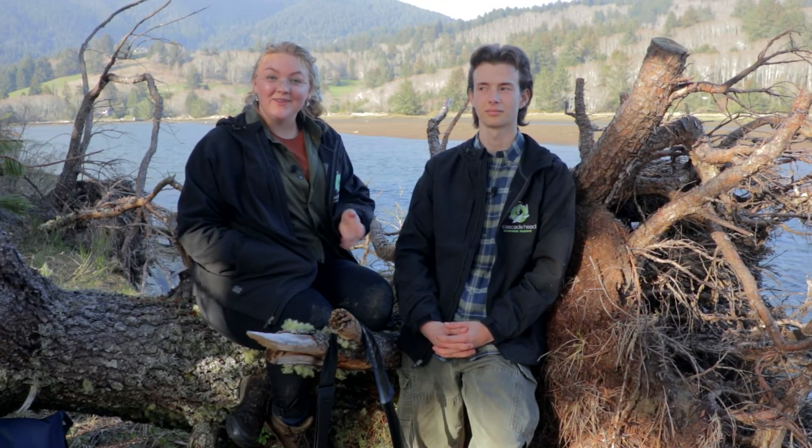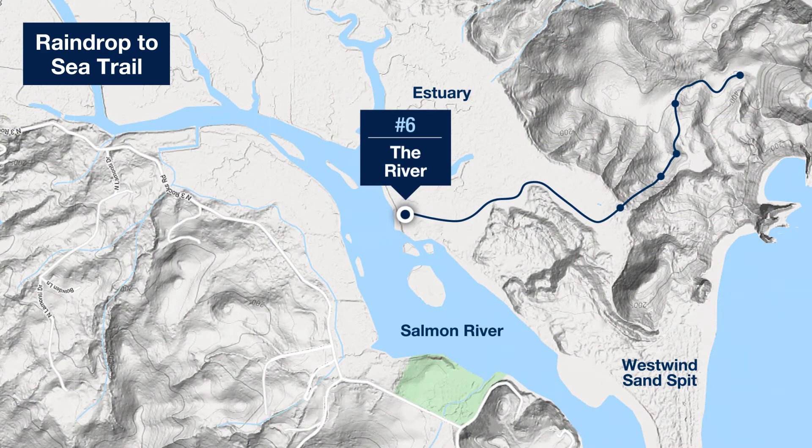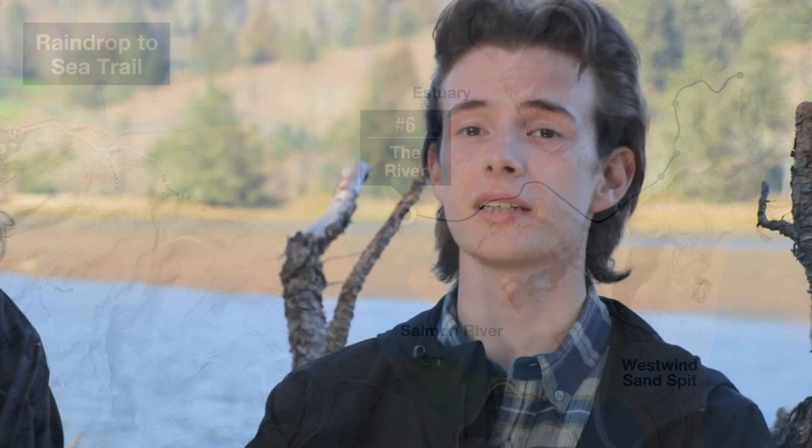We're well along our investigation into the path of our raindrop, tracking it on its way back to the sea. We've arrived at the place where many of our moving raindrops empty into the main waterway of our watershed, the Salmon River. What an amazing place this is.